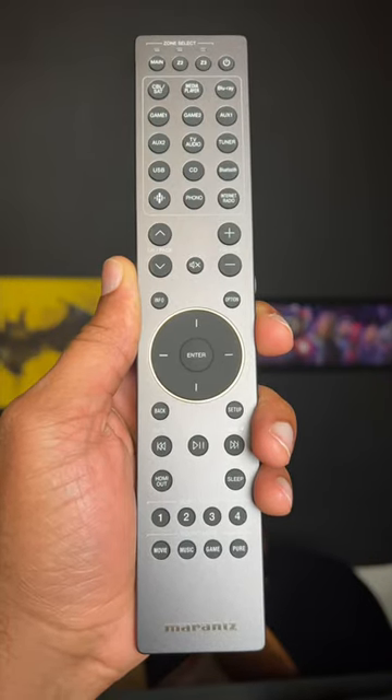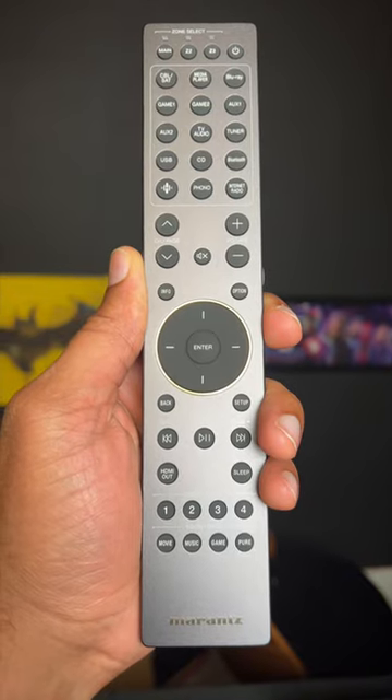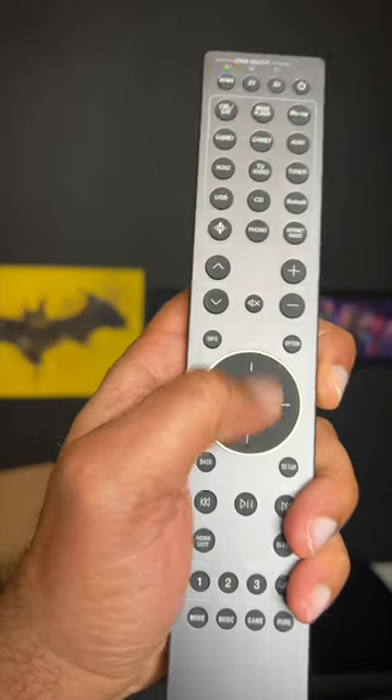It also comes with this beefy premium remote. Subscribe to the channel so you don't miss the full unboxing video and first look.